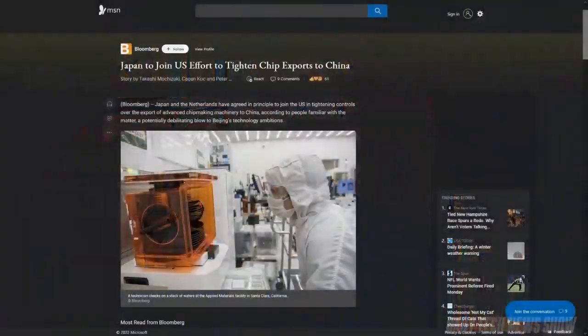Bloomberg sources say Japan and the Netherlands agreed in principle to join the US with tighter export controls on advanced chipmaking equipment to China, impacting anything under 14 nanometers in the chipmaking process. This would block access to tools that are almost essential for making chips, from Dutch lithography specialist ASML and Japan's Tokyo Electron, both critical suppliers in the chipmaking industry.